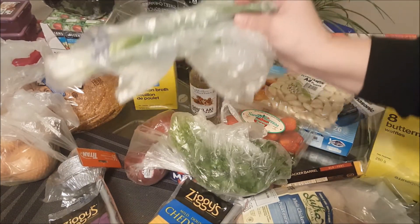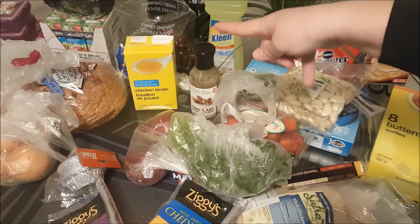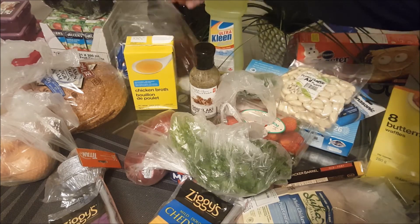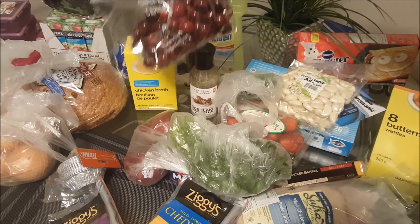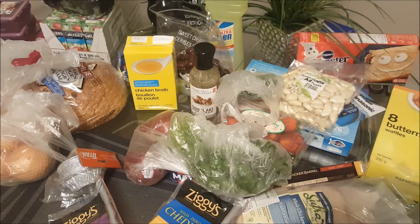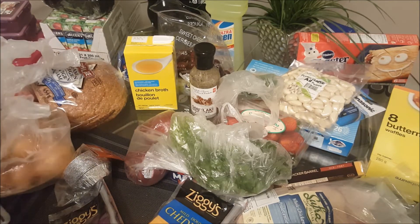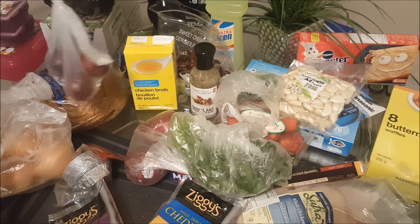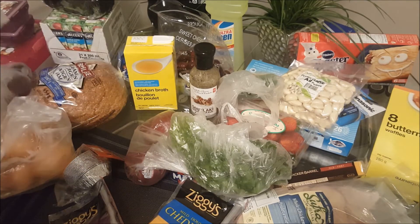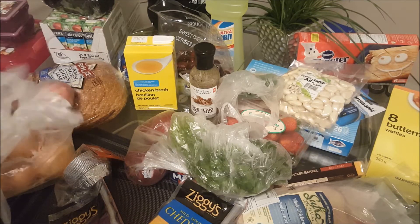I got some green onions, and behind the green onions we picked up some cherries — this is the first time this year that we're picking up cherries, so hopefully they're good. I also picked up some onions, some plums, and next to the plums are some nectarines.